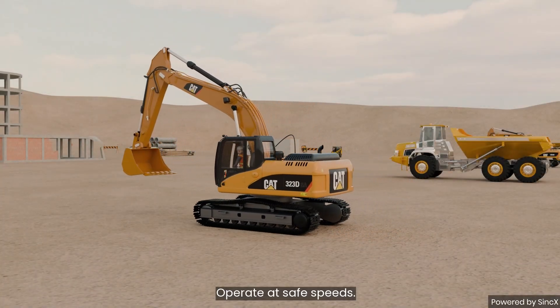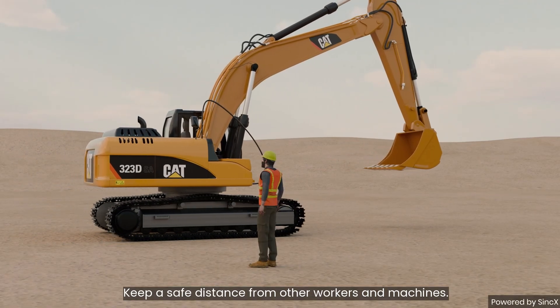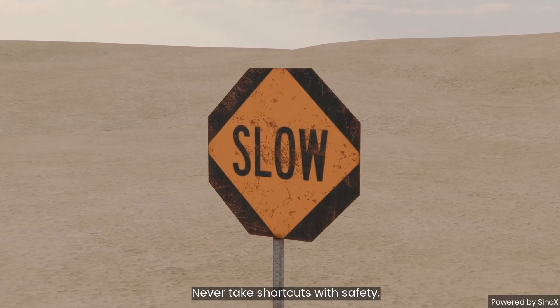Operate at safe speeds. Keep a safe distance from other workers and machines. Never take shortcuts with safety.